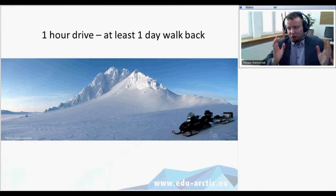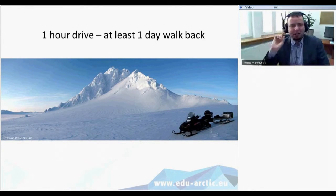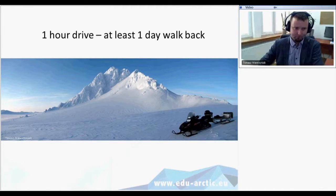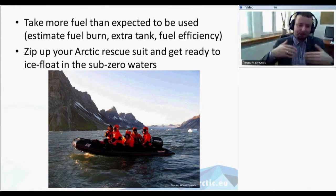During springtime there is polar day and good weather conditions, but when we go on snowmobiles what seems like an hour drive could become a whole day's walk on foot if your snowmobile breaks — especially if you're alone. Whenever we go around the fjord we take more fuel than expected, because in different weather conditions, especially on the fjord with bigger waves, fuel consumption will be higher than expected, so you just need more than you think.